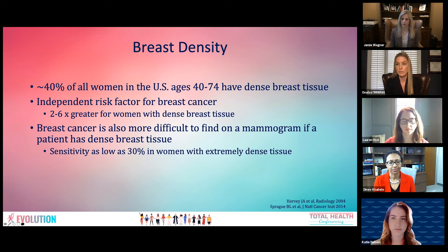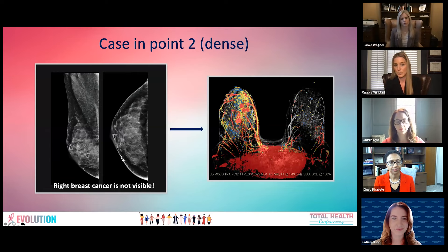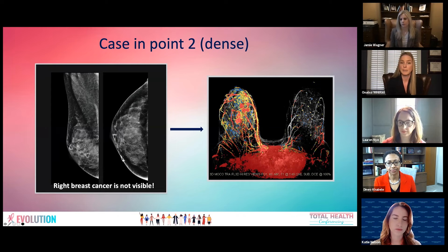Here is a case in point. A patient with fatty breast tissue has a right breast cancer — you can see it easily because so little fibroglandular volume is present. In contrast, a different patient with extremely dense breast tissue shows nothing abnormal on mammogram. However, her breast MRI — a three-dimensional MIP image — reveals her right breast is full of cancer not appreciated on mammography. Unfortunately, women with dense breast tissue tend to present with larger cancers, more likely to be lymph node positive and higher stage.